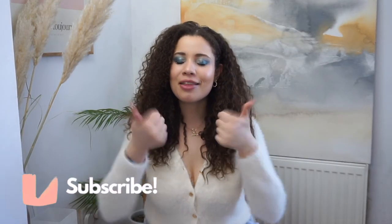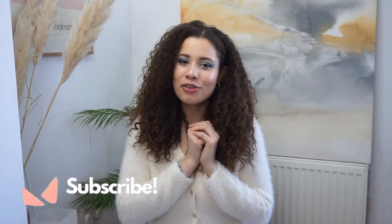Thank you guys so much for watching. If you did get this far, please make sure you give this video a thumbs up and subscribe down below for more videos from me — I'll see you in my next video, bye!